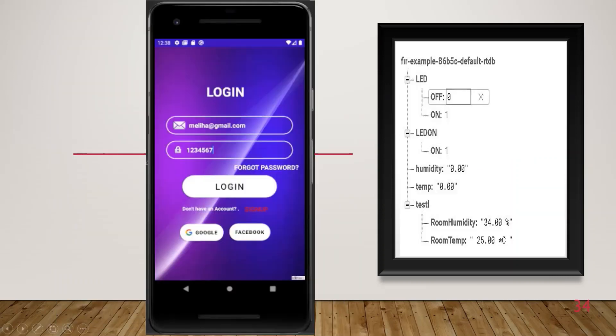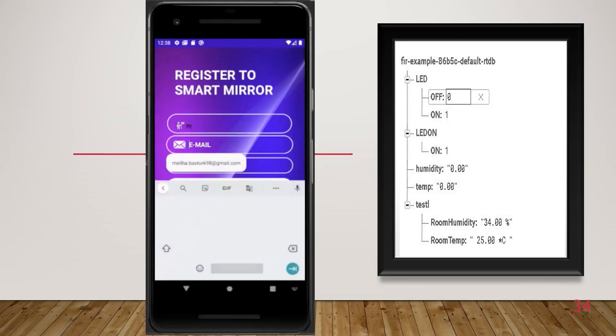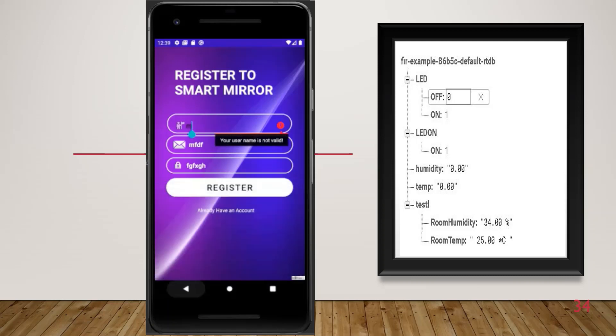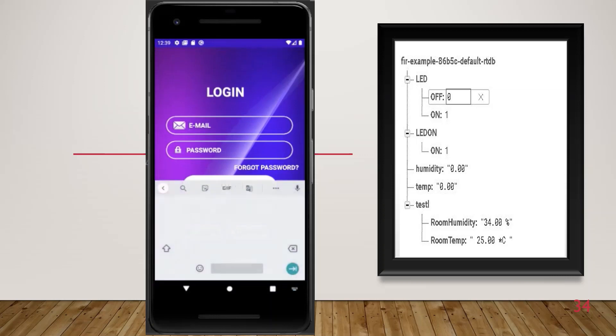Here is a video about my Android application. Let's watch the Android app video. You can see the Firebase interface, showing for example the LED on/off status, LED status, room humidity, and room temperature fields. This is the login screen.